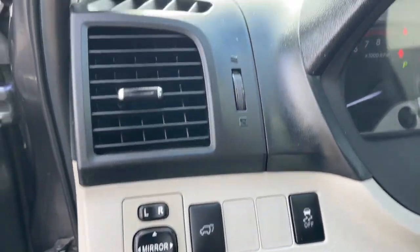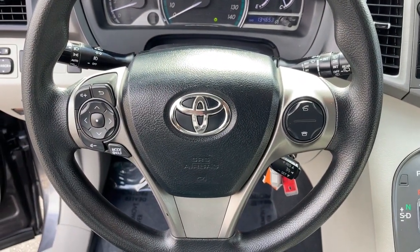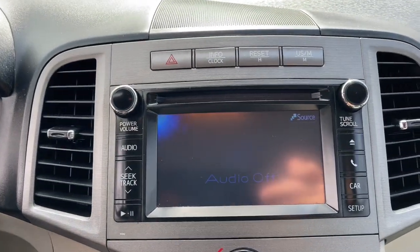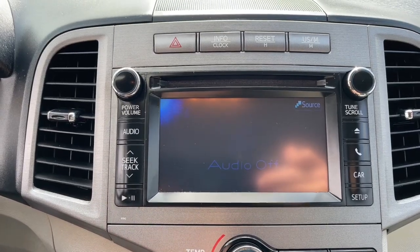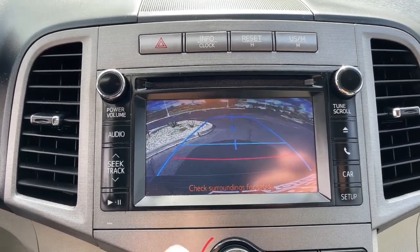These are just some of the great options this vehicle comes with: keyless entry, fog lamps, heated mirrors, steering wheel audio controls, Bluetooth connection, aluminum wheels, power driver seat, multi-zone AC, rear spoiler, and stability control.